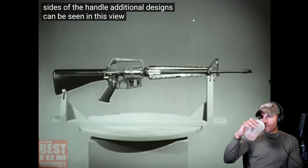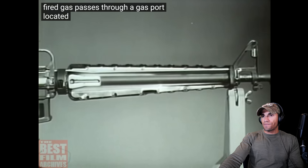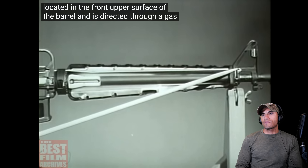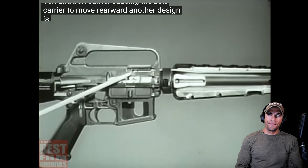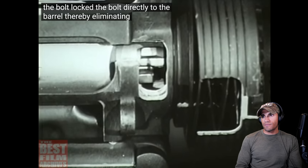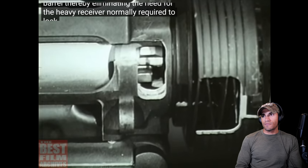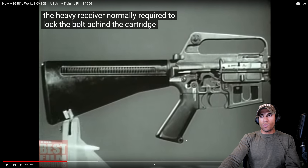One of the design features is the gas operating system. When a round is fired, gas passes through a gas port in the front upper surface of the barrel and is directed through a gas tube back into the cylinder formed by the bolt and bolt carrier, causing the bolt carrier to move rearward. Another design is the chamber locking mechanism — called direct impingement. Lugs on the bolt lock the bolt directly to the barrel, eliminating the need for a heavy receiver.